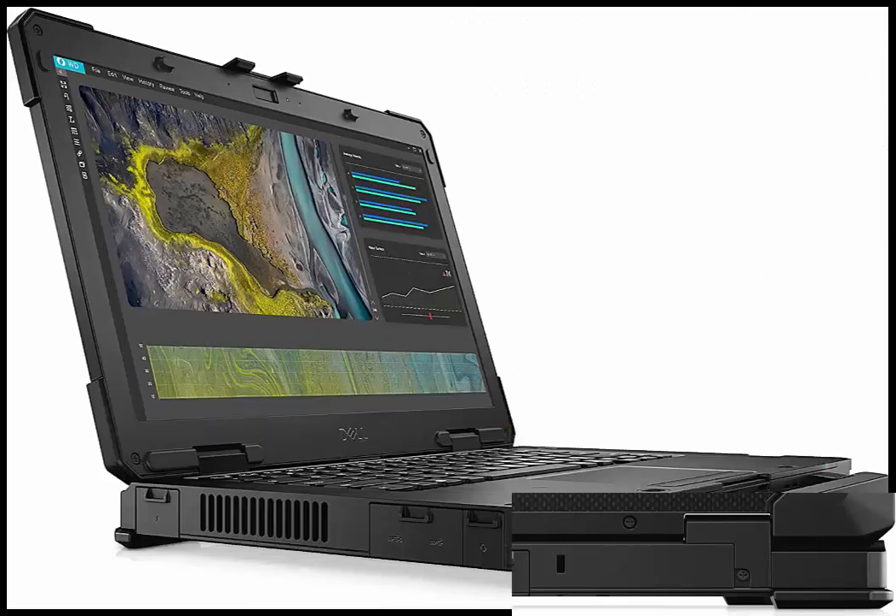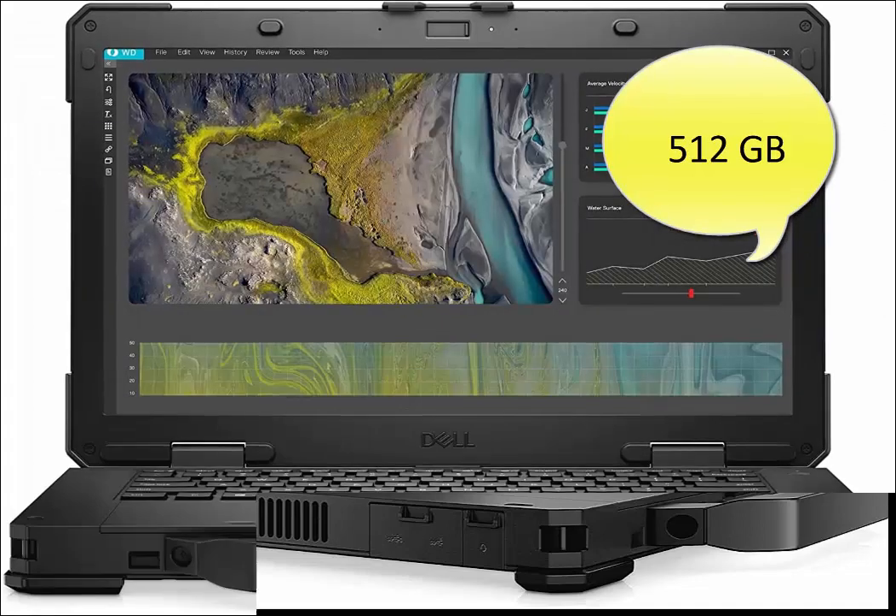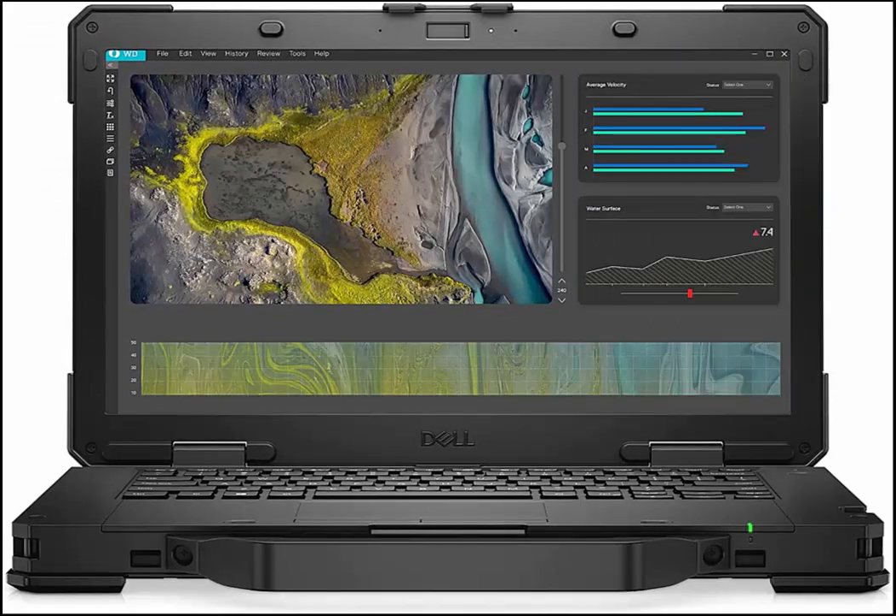The 14-inch 1920x1080 screen provides a great movie-watching experience. The 512GB SSD is enough to store your essential documents and files, favorite songs, movies, and pictures. The 25-hour battery run time helps you stay unwired and work longer non-stop.